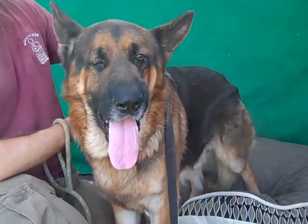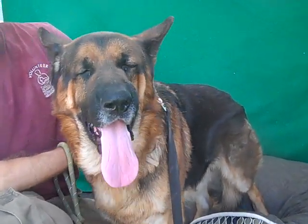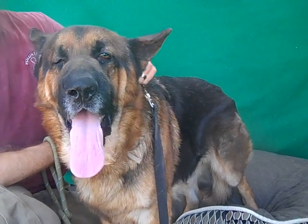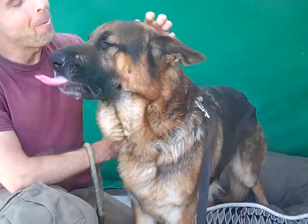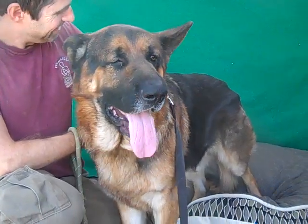All right, I've got a big gorgeous guy for you here today. This is our friend Kodak. Kodak's ID number is 85230768 and he is an amazing German Shepherd and a big boy.